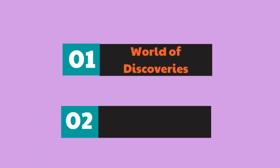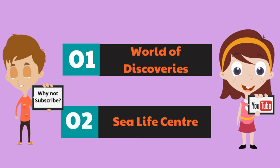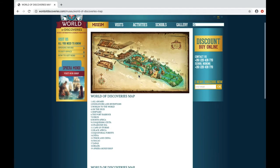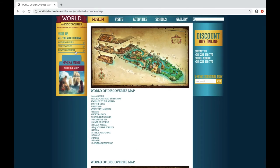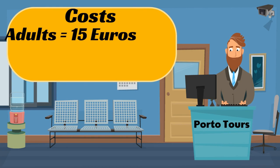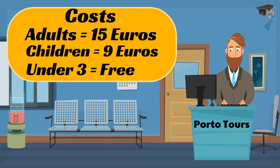We visited Porto when our eldest daughter was just two years old and there are a couple of nice attractions for families with young children. The first is World of Discoveries and the other is the City Aquarium. World of Discoveries is a museum-come-theme-park that's quite small — it'll only take about an hour to get around. Its purpose is to educate visitors on Portugal's great maritime history, particularly early explorers like Henry the Navigator. You'll find it to the south west of the city centre; expect to pay €15 for an adult, €9 for a child, with under 3s free — though it's 15% cheaper if you book online in advance.